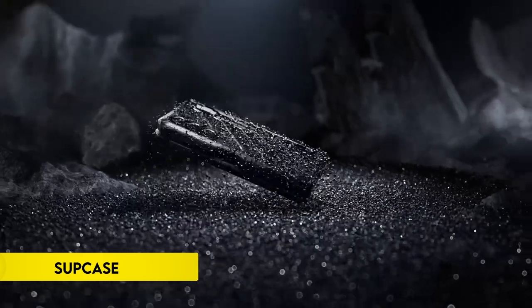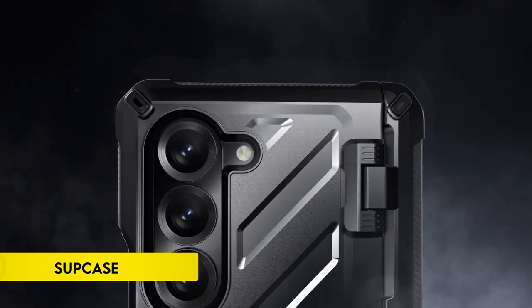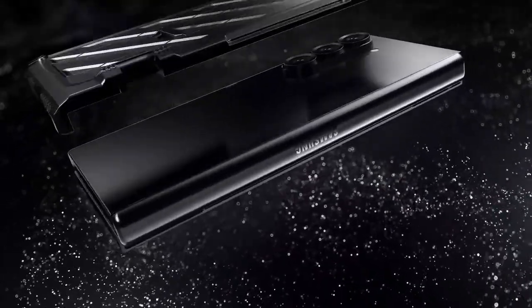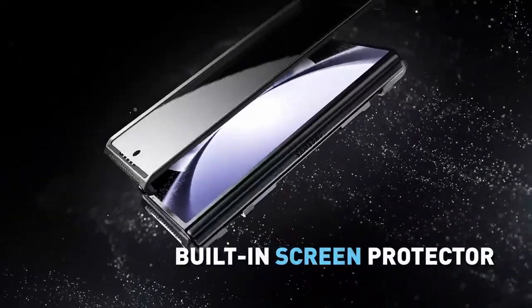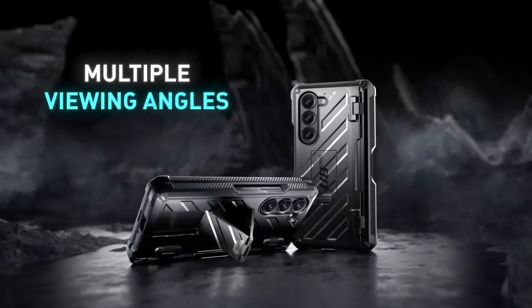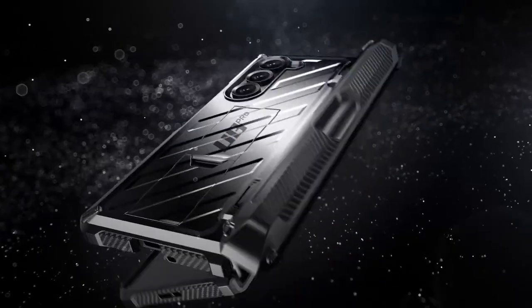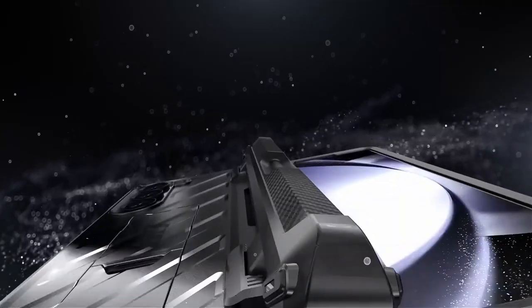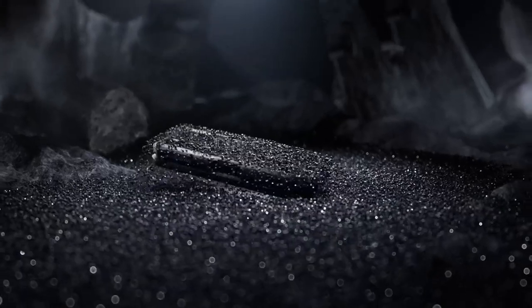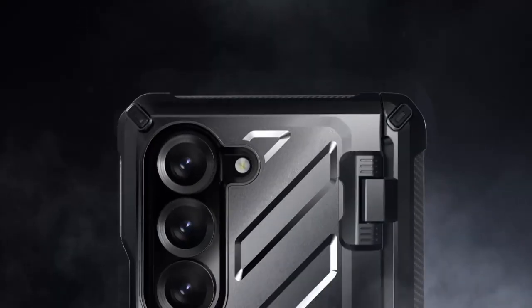Number 3: Sup Case. The Sup Case Unicorn Beetle Pro for Samsung Galaxy Z Fold 6 2024 5G offers robust 360-degree full-body protection, meeting military-grade standards for drop-proof and shock-proof performance. This case includes a front-screen frame with a built-in HD screen protector and a sturdy back shell with a built-in kickstand. It supports wireless charging and features full-hinge protection, a built-in S-pen holder, and a foldable kickstand for hands-free viewing. The case also comes with complete customer support, including a 12-month protection plan and lifetime assistance for any issues.